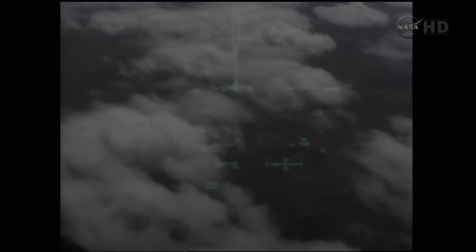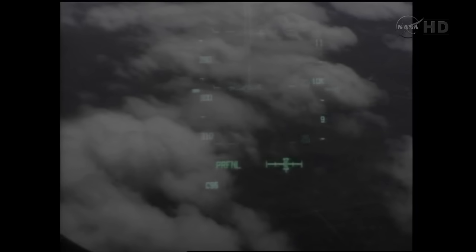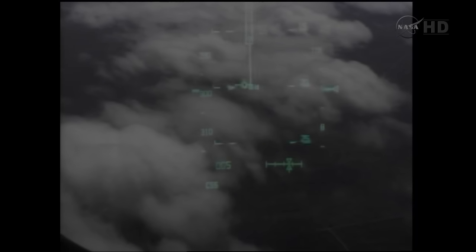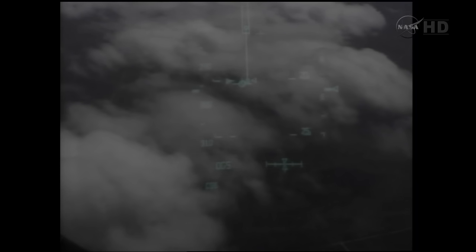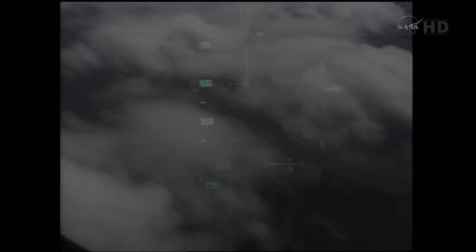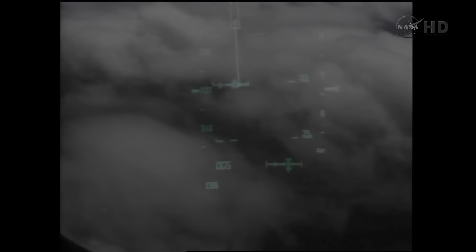Discovery speed 400 miles an hour, its altitude 2 miles, continuing to line up with the runway at KSC. We agree you are on and on, and we have good HUD video. The heads-up display will allow Commander Steve Lindsay to line up Discovery's nose with the runway. You will see two arrows approach from the bottom; he will continue to lift the nose of the shuttle up.